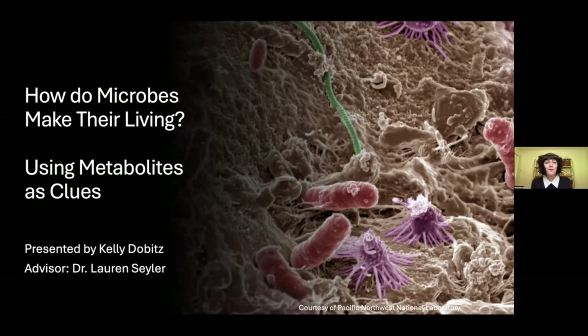Hi, I'm Kelly, and in my presentation I'm going to be introducing you to a community of microbes and using their metabolites as clues. We are going to try to figure out how they make their living. This summer I got to work with Dr. Lauren Seiler, a microbiologist.